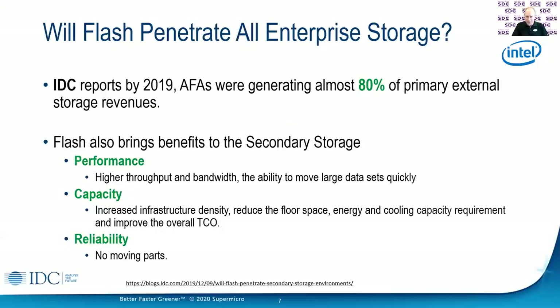There was also a report in 2019 from IDC saying that AFAs — all flash arrays — generated almost 80% of the primary external storage revenue. Of course, we all understand what's so great about NVMe. Let me briefly hit on that. First of all, performance — NVMe is so much better than SATA or SAS because the interface is PCIe, so I get great throughput and bandwidth, great speeds and really low latency.